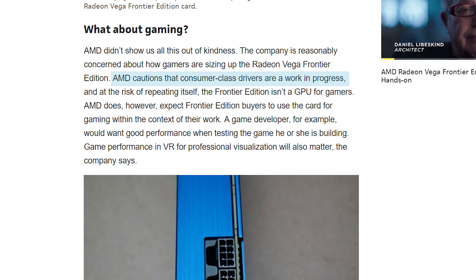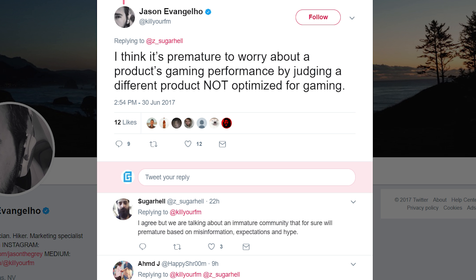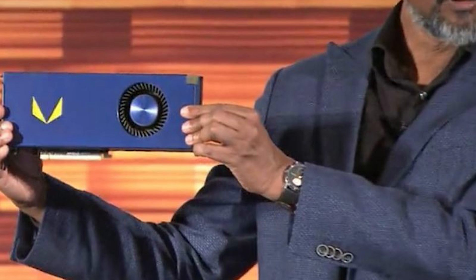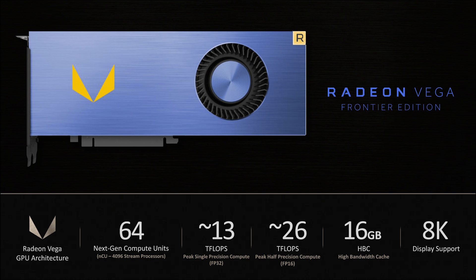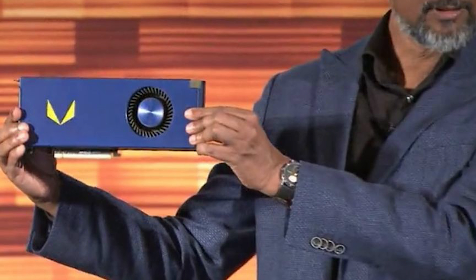That just sounds to me like they should have worked more on the drivers. For professional loads, this card is nice. I'm just somewhat annoyed that they keep referencing optimization and the card not being for gaming, yet Raja said the card would come with RX drivers. Both RX Vega and the Frontier Edition are supposed to have the same 32-bit, 13.1 teraflops of compute, so with the same software there shouldn't be a massive difference. I personally think they're using this as an excuse for having poorly optimized RX drivers, and that's why they haven't released RX Vega yet.